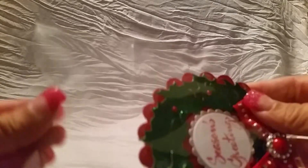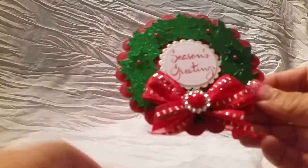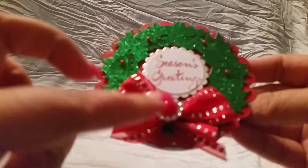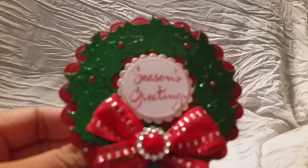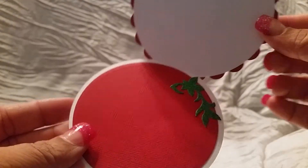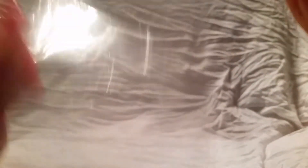The first card I got was created by Scrap Elegance Patrice. This is the card she made — it's really cute, it's a wreath. Her YouTube is Scrap Elegance. It has a really cute bow, a pearl center, and she stamped 'Season's Greetings' really cute, and then it opens like that. I'm actually going to keep all my cards — whenever I do these card swaps I always keep them all in a box.